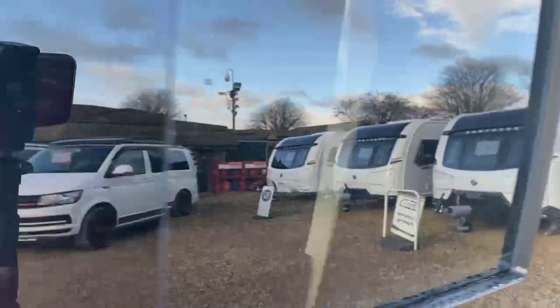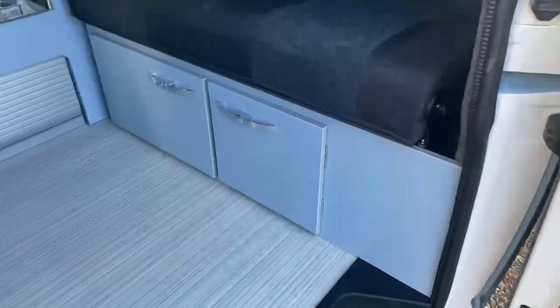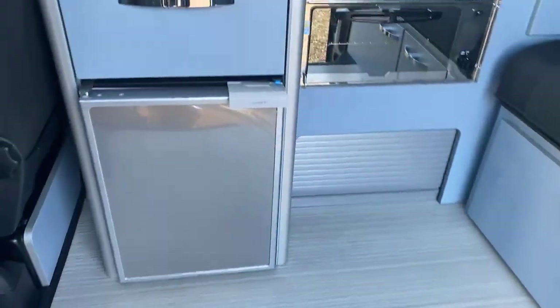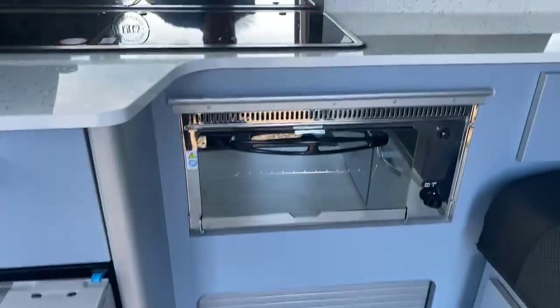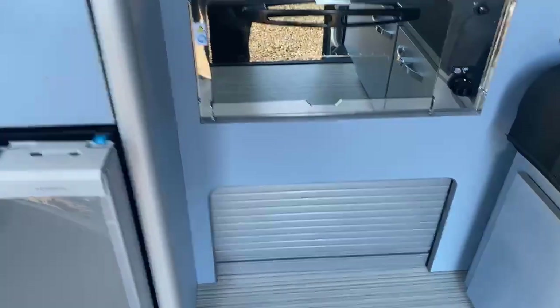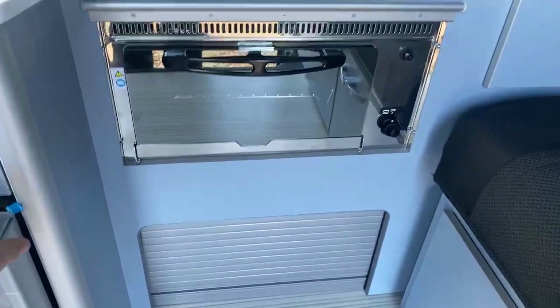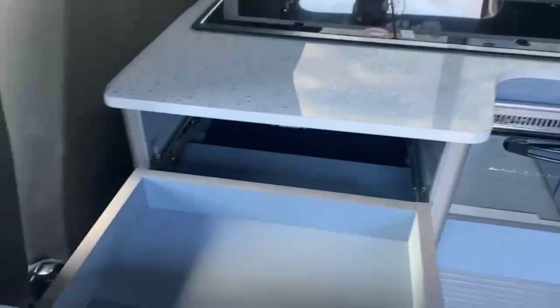Opening up the inside of the camper, you've got a beautiful grained flooring, that denim fabric and denim cabinetry finish, a generous sized under-counter fridge freezer, with grill storage located underneath, and a nice storage drawer also located just here.